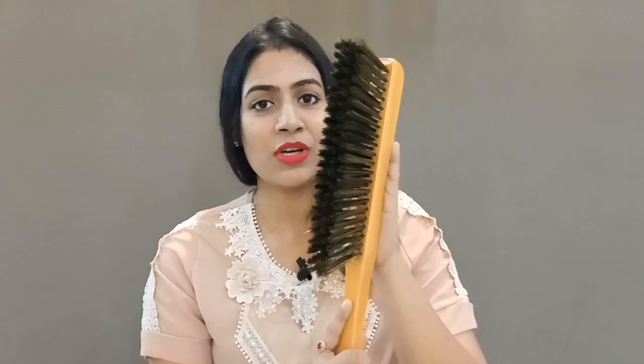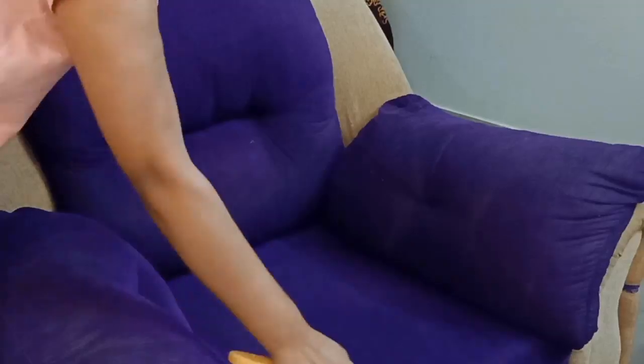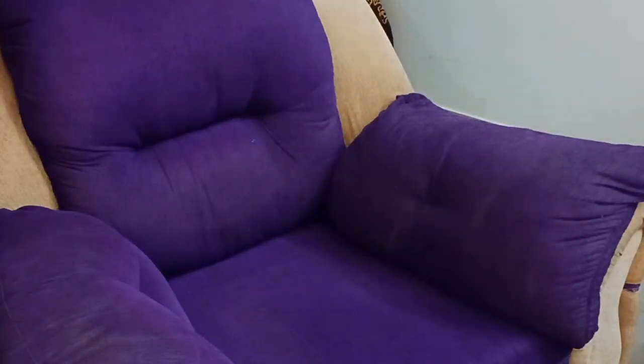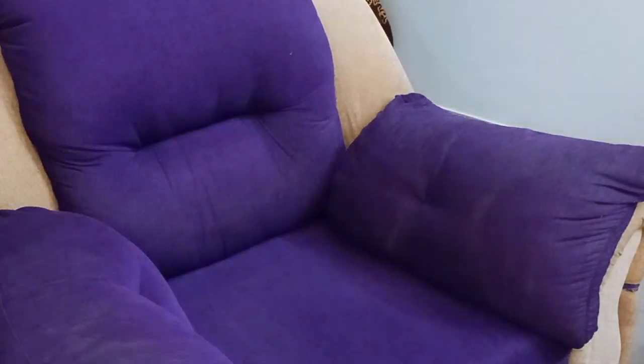Next, we will talk about this wooden brush. I used to use a plastic brush, but the handle of plastic is attached with rubber, so when you use it 2-4 times, the handle comes off in your hand and then you have to use it without the handle. I have been using this wooden brush for many years. I use it for fabric sofa cleaning, and you can also clean your car, rugs, etc. The mesh of the balcony I also clean with this brush.